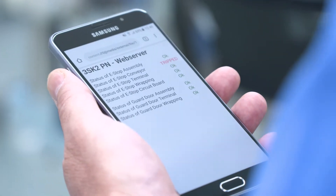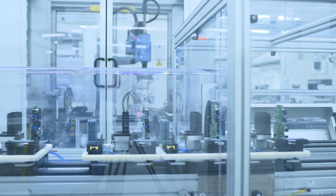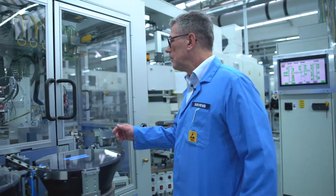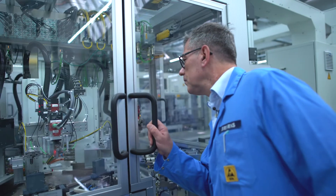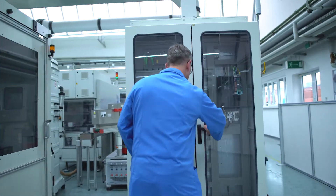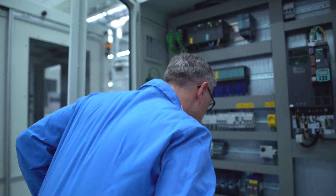But what does this look like in practice? Here's an example. My colleague on site sees that the machine is stopped. At the control panel, he can see that the 3SK2 is signaling a fault that he can't identify.